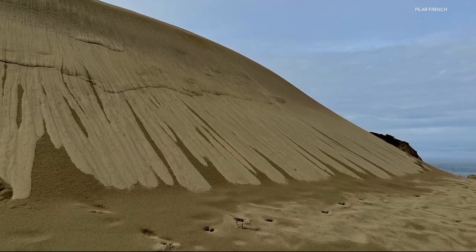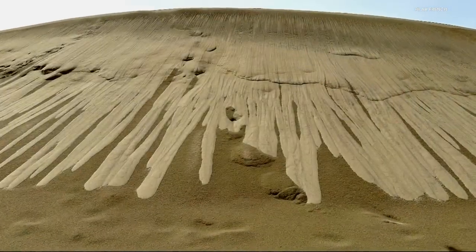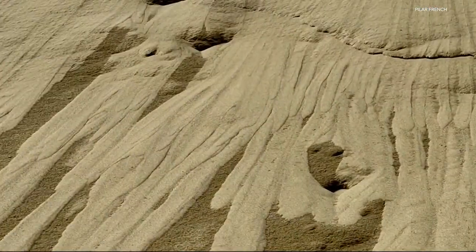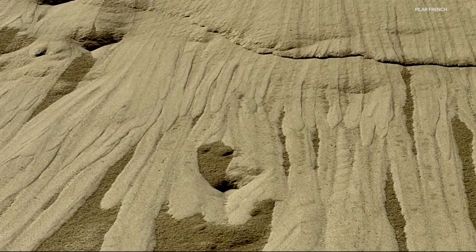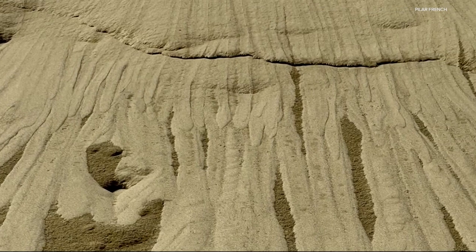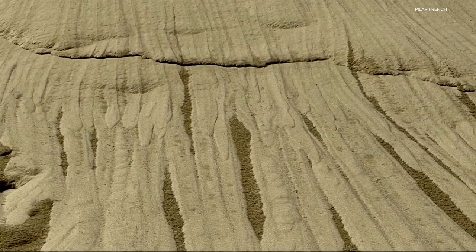Pilar went back to the dunes this past weekend to see if the formation was still there after all that rain on the coast. And this is what it looked like. All the deep grooves, they're gone — just not there. It looks like they've melted and oozed down into the dune and then re-hardened, leaving all the darker sand at the bottom. Mother Nature never ceases to amaze us here in Oregon, even the experts who look at this stuff all the time.